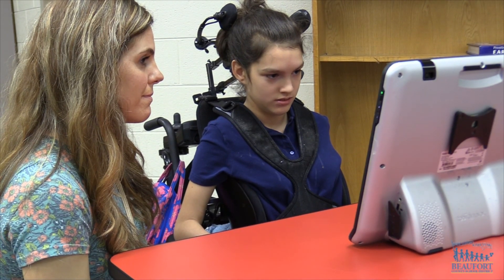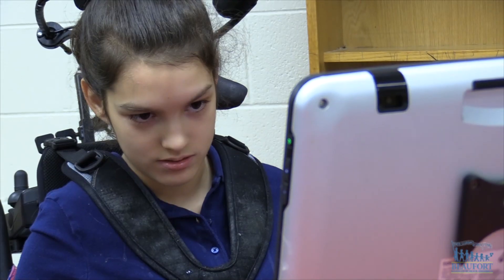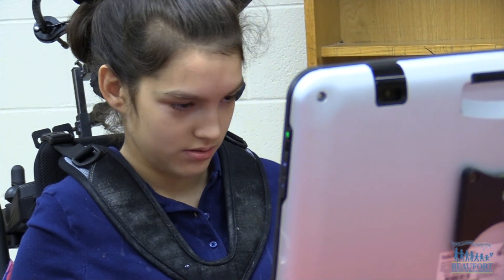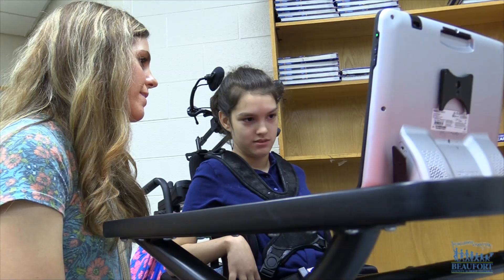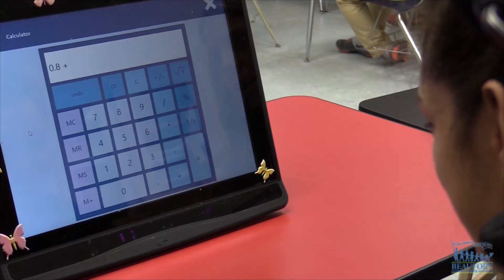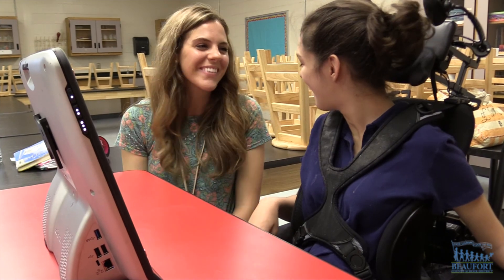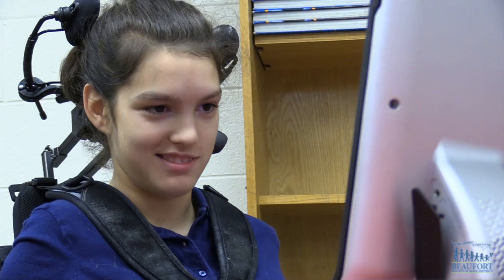Hannah uses the Tobii Eye Gaze device. It's an augmentative communication device that she uses in class and in every aspect of her life. It has allowed her to be able to express what she knows, all of her thoughts, her needs, her wants. Even for educational purposes she's able to communicate through her eye gaze. It's an amazing device that uses an eye gaze tracker at the bottom and allows her to select letters or different aspects of the screen in order to manipulate it the same way that you would use a computer or a smartphone.